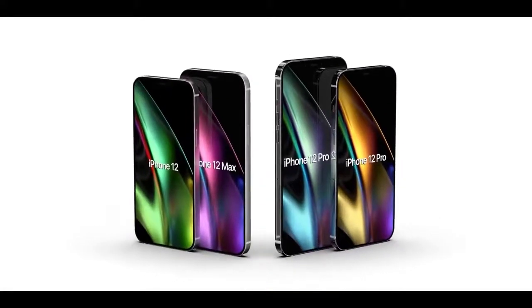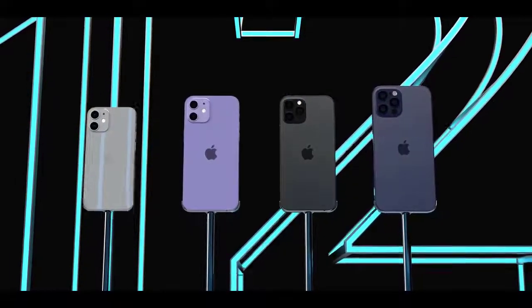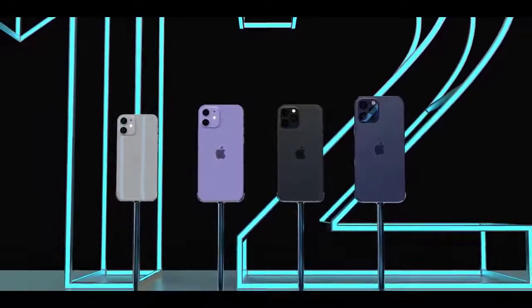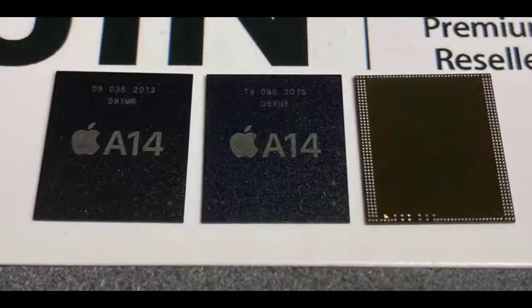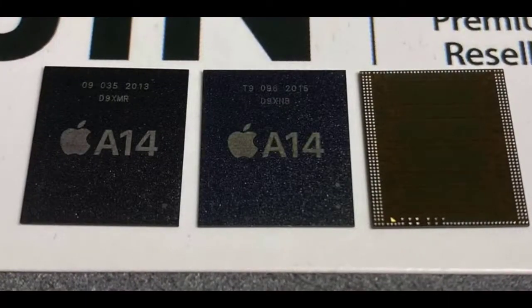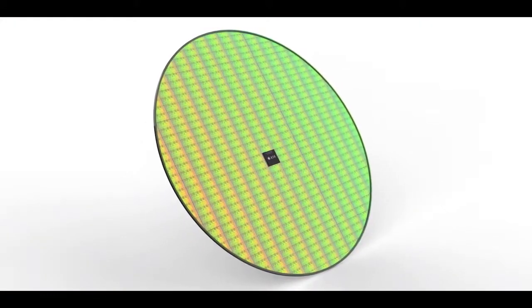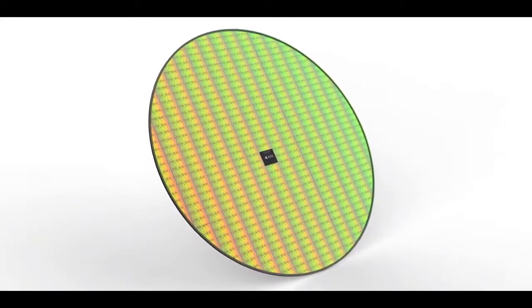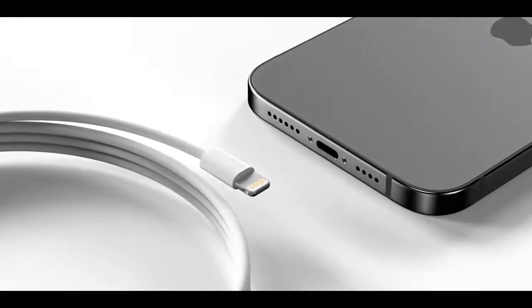2020 will be the first year that Apple introduces 5G support in the iPhone, allowing the new devices to connect to 5G networks that are much faster than 4G LTE networks. According to rumors, all of the iPhones in the iPhone 12 lineup will feature 5G connectivity, though it's not yet clear if all iPhone 12 models will have super-fast mmWave support in all countries, as some countries have not implemented mmWave technology.